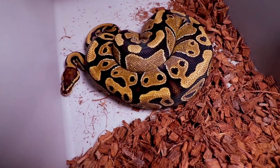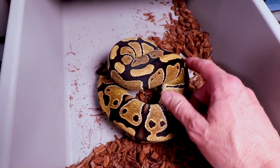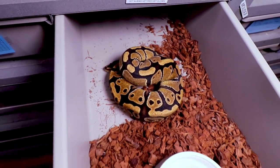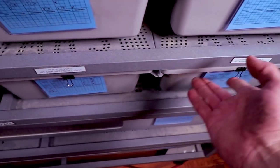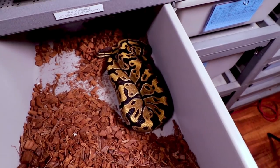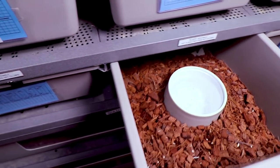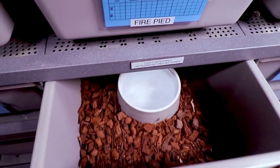This one is my triple het female — albino pied clown. Look at how big she's getting, nice and big. Maybe another two years and I'll be breeding her. I actually have four of those triple hets. Here's another female, also an albino pied clown triple het.